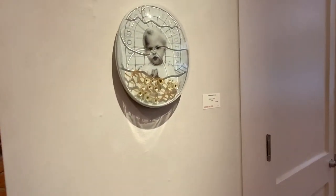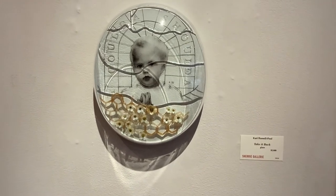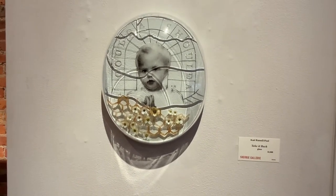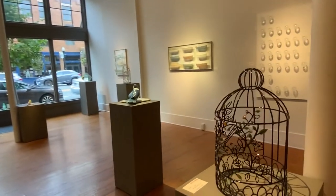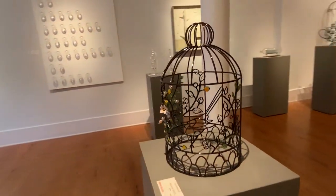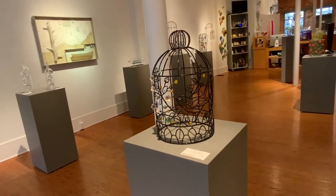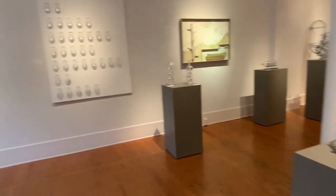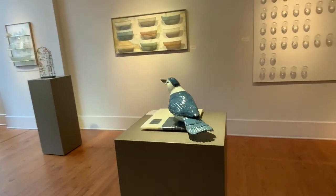This is another new work by Kari, from her coloring book series. A large piece — I call it Blue Jay.